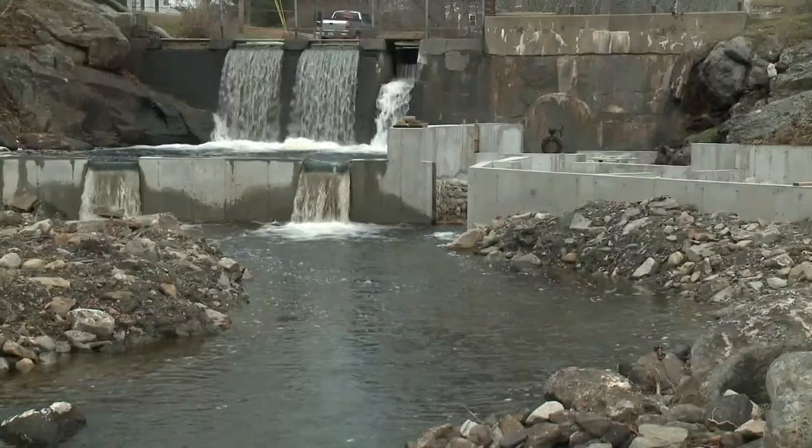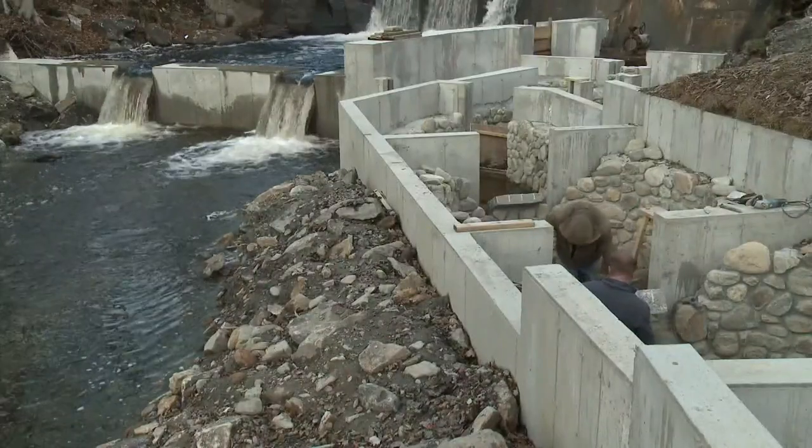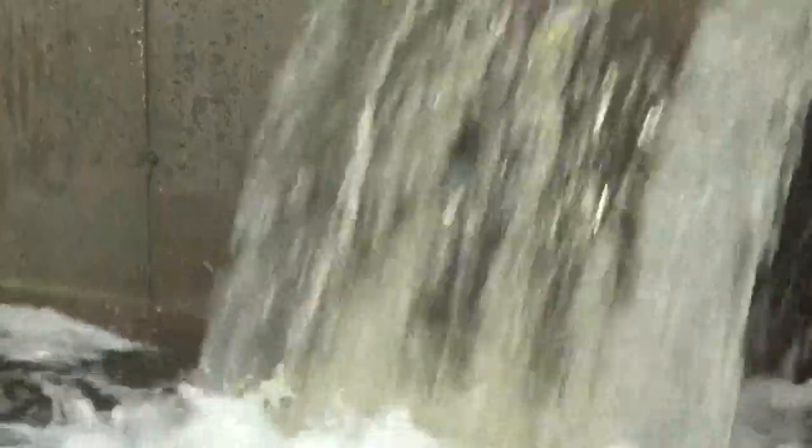13 feet may not seem all that high unless you're a fish. That's why the town of Bristol is building a new fish ladder to help migrating alewives and other species climb over the Bristol Mills Dam.